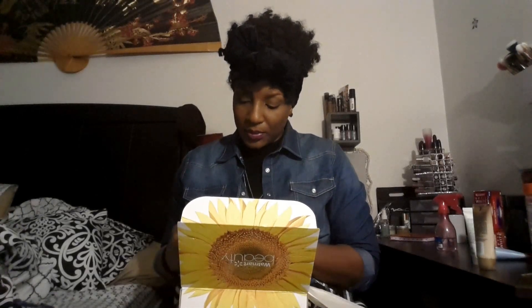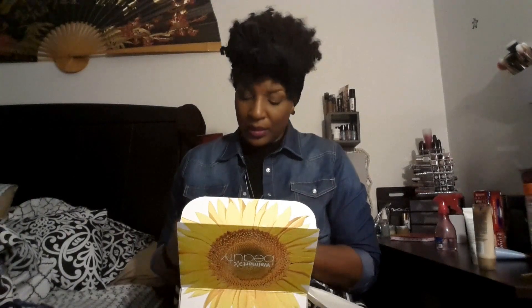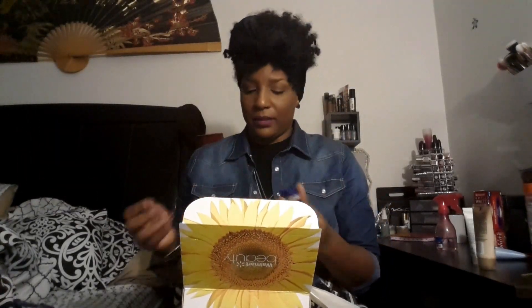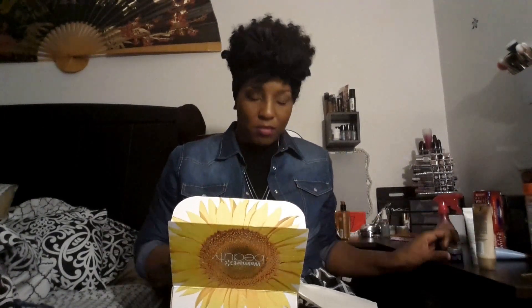Last and definitely not least, I have a Syruve Healing Ointment. It's a skin protectant — so if I get a cut or maybe even a burn, this is something I could use to help heal and protect it. It looks just like Vaseline and I don't really smell any scent to it.